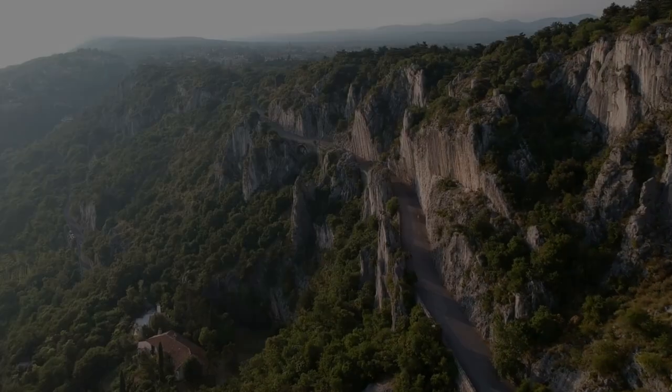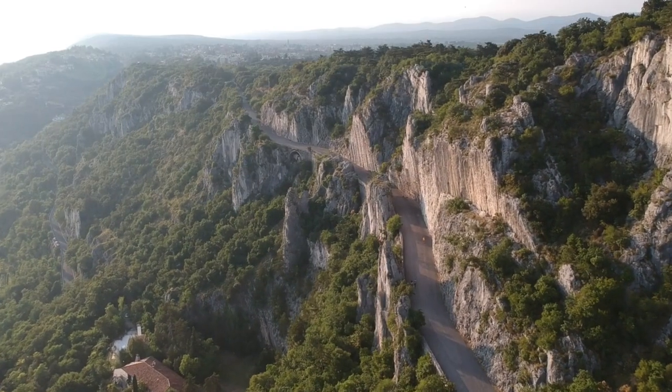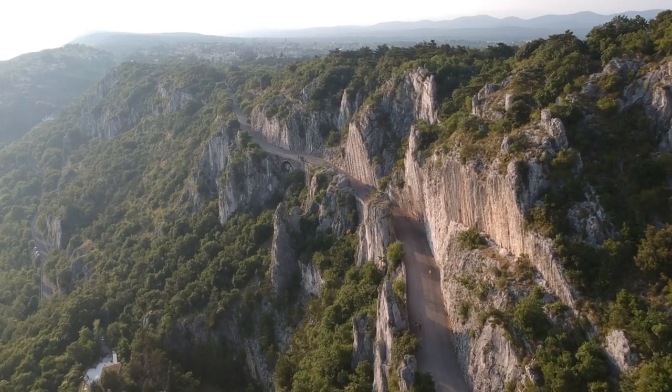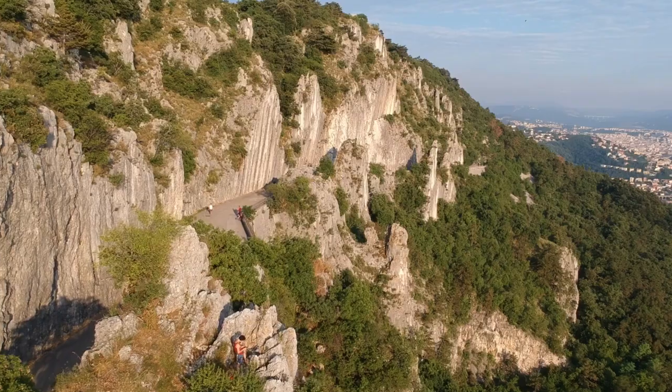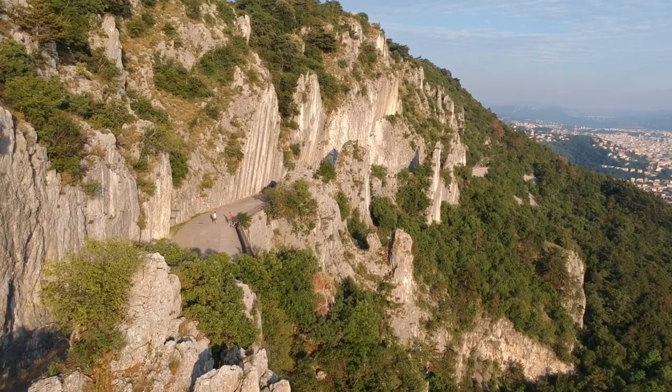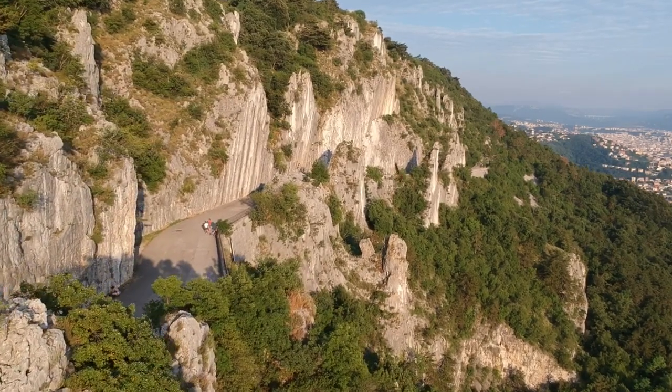It's now about 6 p.m. and it's cooled down to a more manageable 25 degrees, so I reckon we're going to go for a little climb.